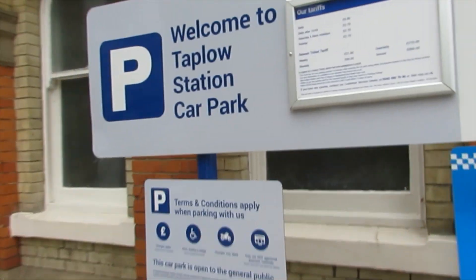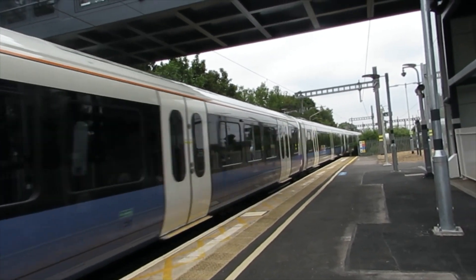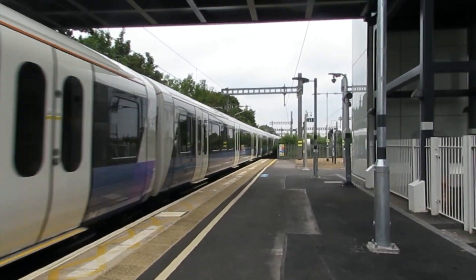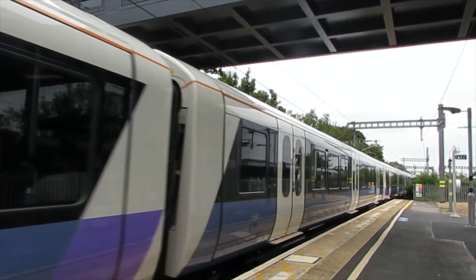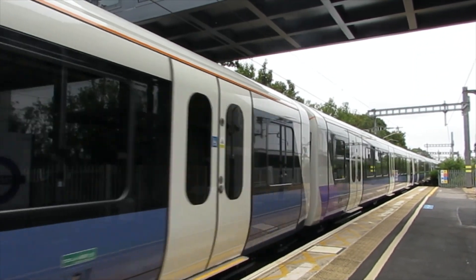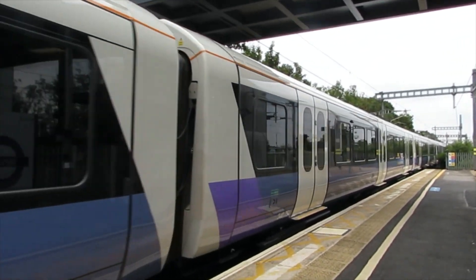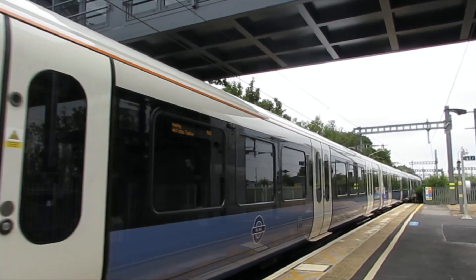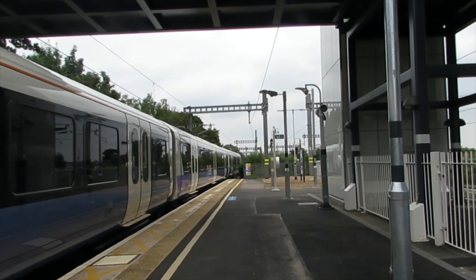I'm going to head to platform 3 and I shall see you all later, here at Taplow Station. See you all later — bye-bye. Thank you.